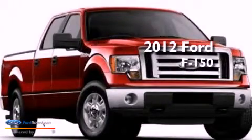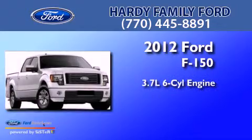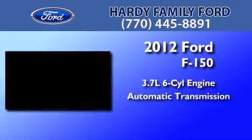This is a brand-new 2012 Ford F-150. It has a 3.7-liter six-cylinder engine and an automatic transmission.